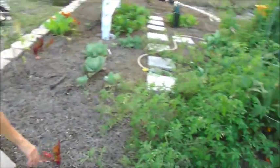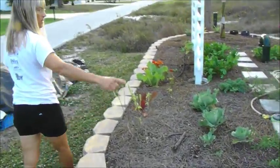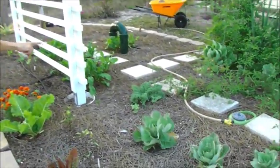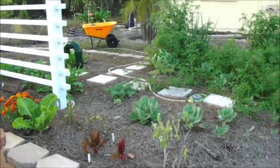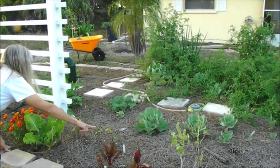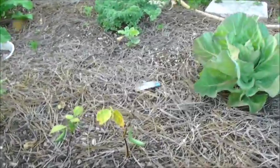Everybody says this is beets — I thought I planted Swiss chard, so I don't know what's growing. I've got cabbage. Only one kale came up, even though kale is supposed to grow like gangbusters here. I think this might be chard. Green beans have done terribly — every once in a while we get a little bean.